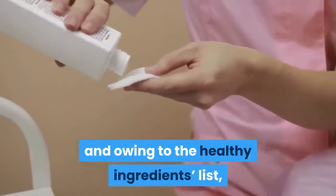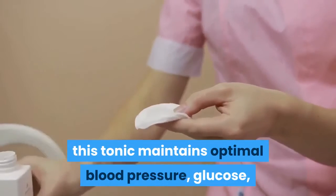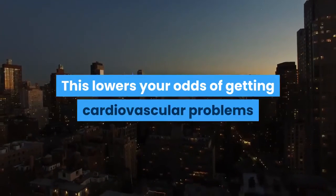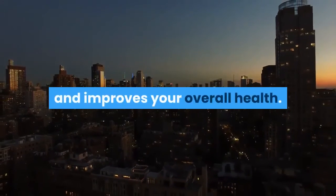For overall health, with weight loss encouraged and owing to the healthy ingredients list, this tonic maintains optimal blood pressure, glucose, and cholesterol levels. This lowers your odds of getting cardiovascular problems and improves your overall health levels.